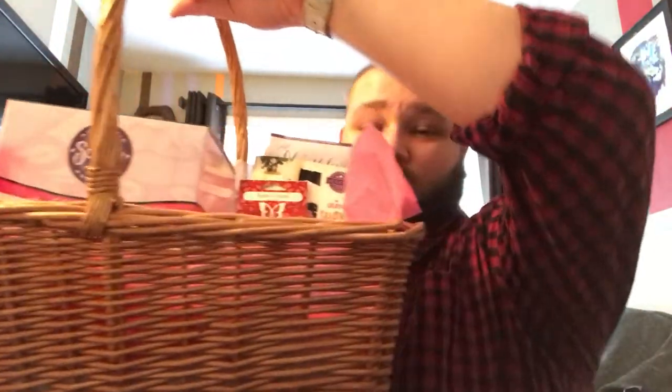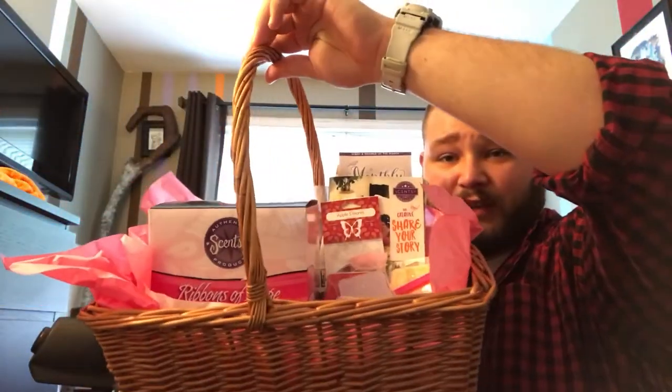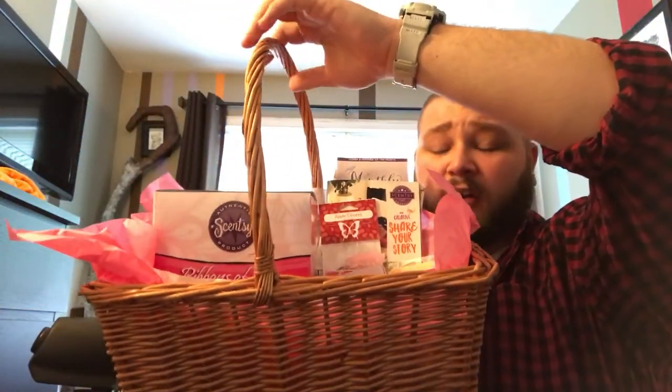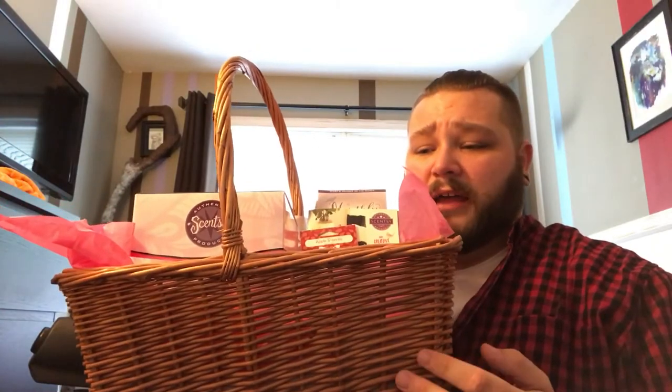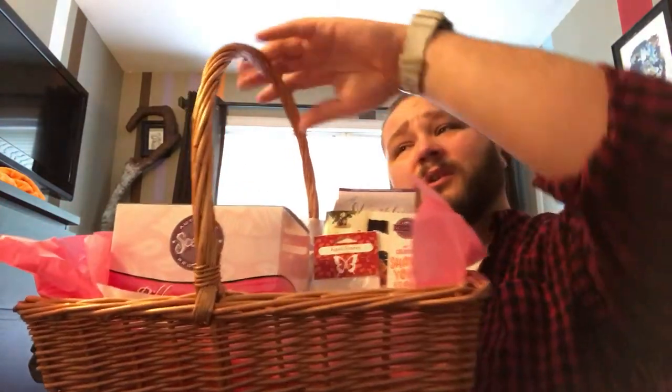I'll put a picture as the thumbnail of what it looks like complete. Anyway, this is what I have so far — hopefully you can see what's in there. I'll go over what's inside. I got the basket from Michaels, 50% off, so it only cost me ten dollars.